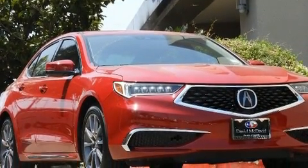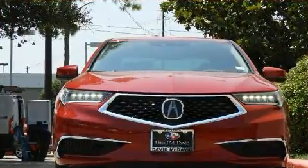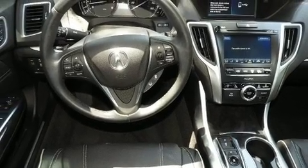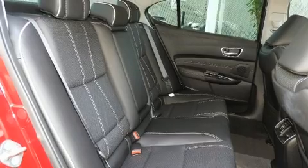Acura ensures the safety and security of its passengers with equipment such as brake assist, anti-whiplash front head restraints, and four-wheel disc brakes with ABS. Electronic stability control stands out as a technologically savvy innovation, keeping you better connected to the road.